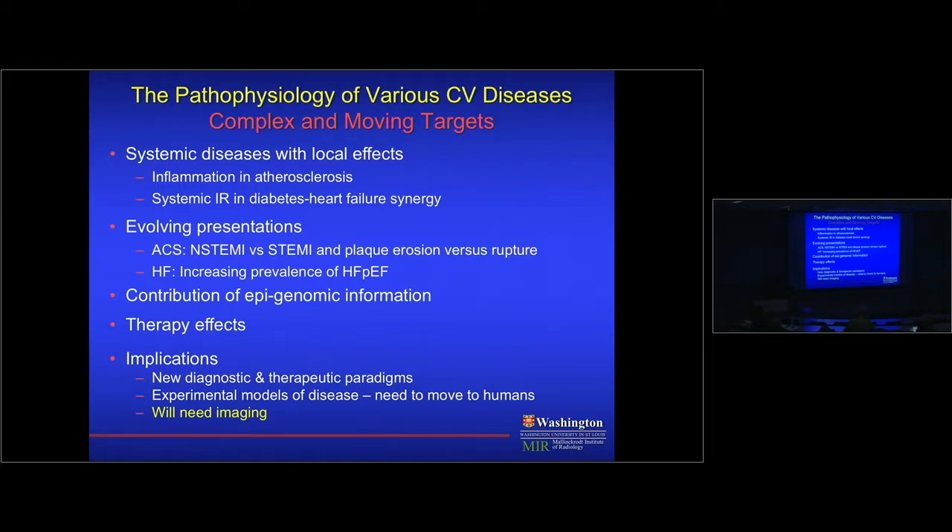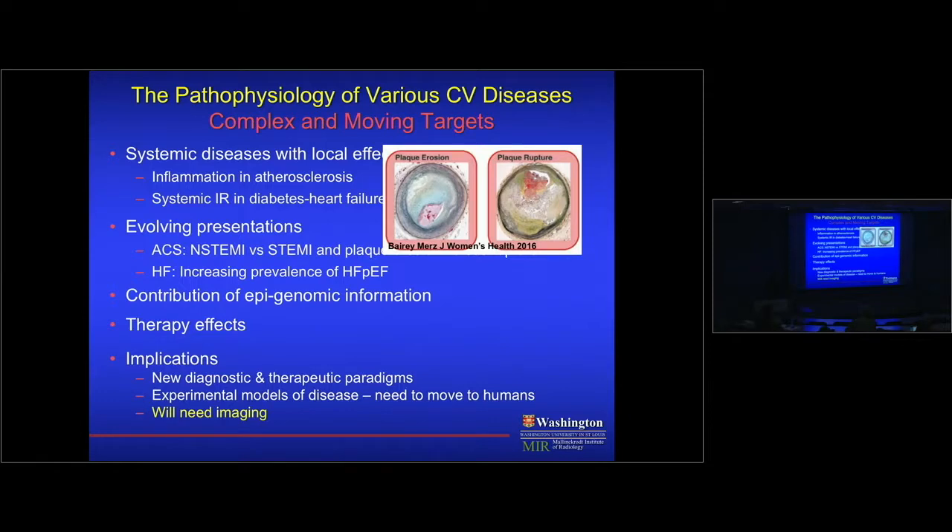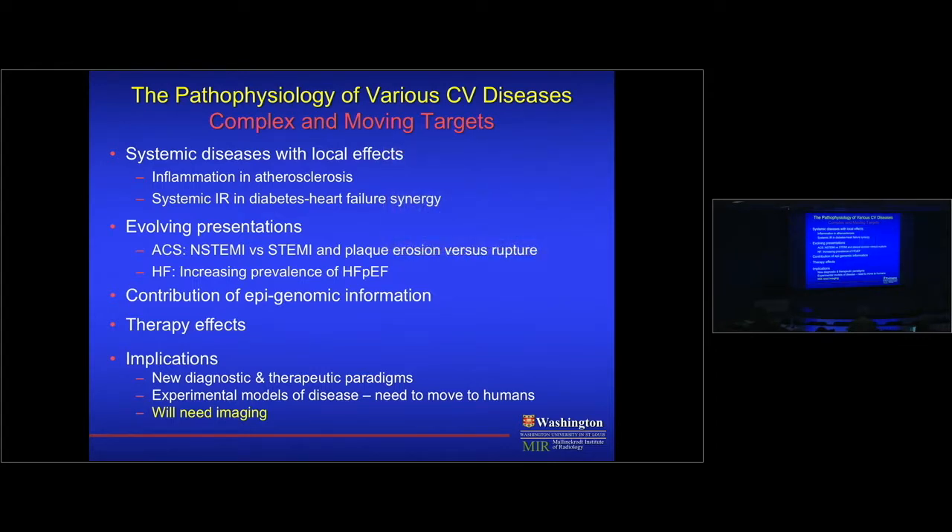The presentations of heart disease are also evolving. In the 1990s, STEMI was the most common MI presentation — it's now non-ST elevation MI, and the pathophysiology is changing. A STEMI lesion is typically a fatty atheroma with a thin fibrous cap that ruptures, forming thrombosis. Non-STEMI involves more plaque erosion, more proteoglycans, fewer inflammatory cells, less fat. Heart failure with preserved ejection fraction is now more common than heart failure with reduced ejection fraction. Epigenomic information is also changing disease understanding, and our therapies — statins and others — are changing the pathophysiology.